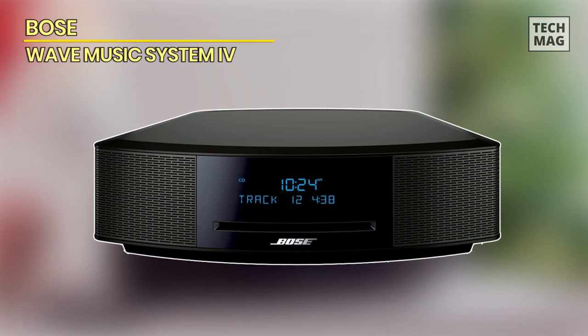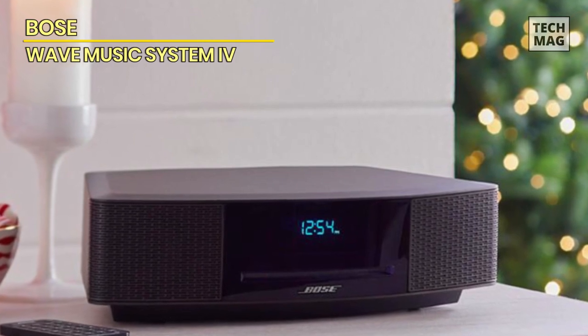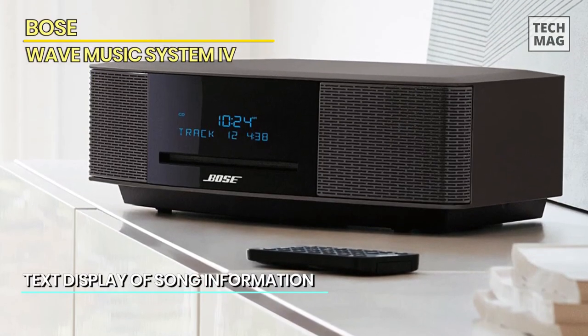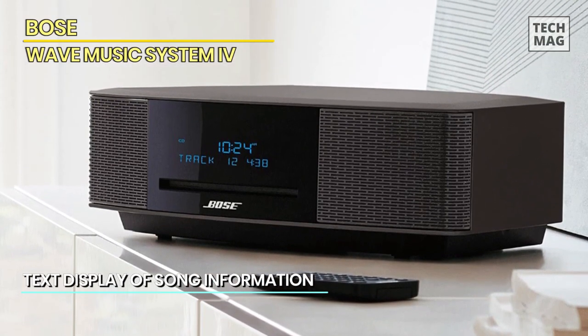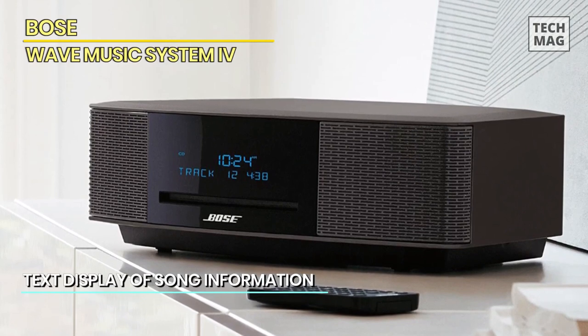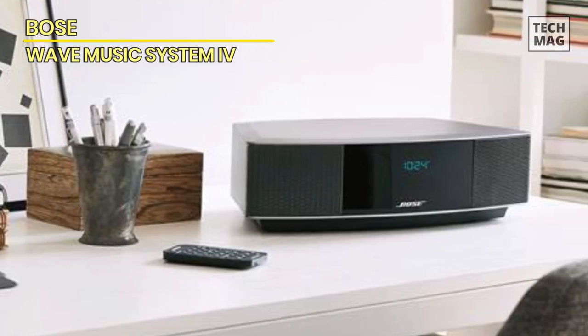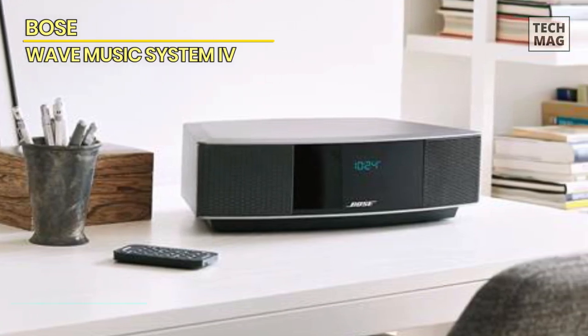Bose Wave Music System 4. Introducing the Bose Wave Music System 4, the perfect wireless speaker to elevate your audio experience. With its sleek design and cutting-edge technology, this compact speaker delivers exceptional sound performance in a stylish package. Featuring Bose's renowned waveguide speaker technology, the Music System 4 produces rich, room-filling sound with deep bass and crystal clear highs.